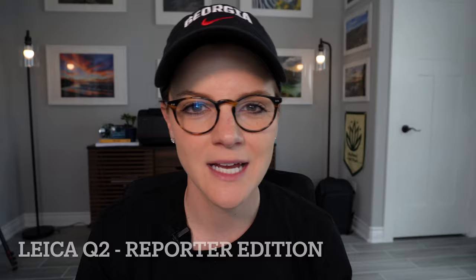So what cameras did I bring? First and foremost, my trusty, my beautiful Leica Q2 Reporter Edition with a 28mm lens. Next, my favorite, my beloved Sony a7R IV — with this I predominantly shot on my 16-35mm. I also brought a 70-200mm but really didn't need that a whole lot.